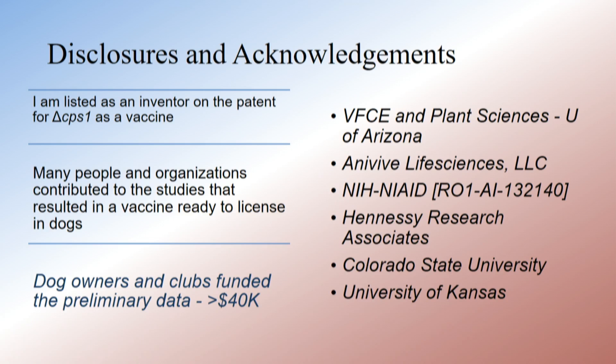In one year, we raised $40,000 for this, and it allowed us to really do the mouse studies with CPS-1 that had been sort of languishing in the lab. We thought it was great, but it needed that push.